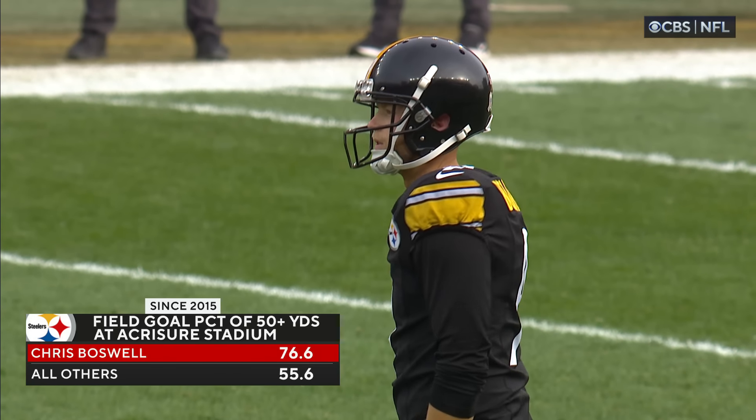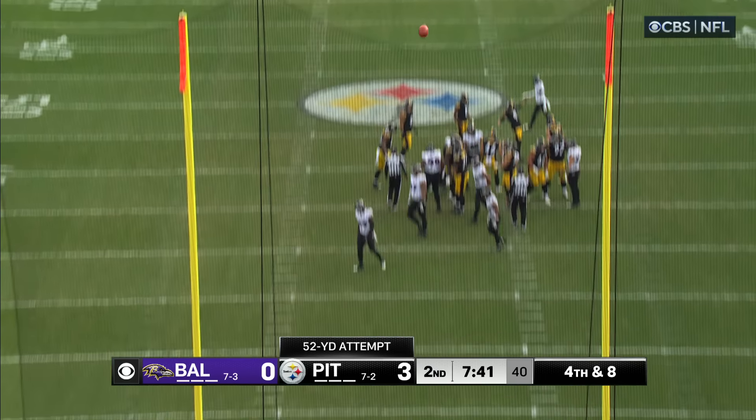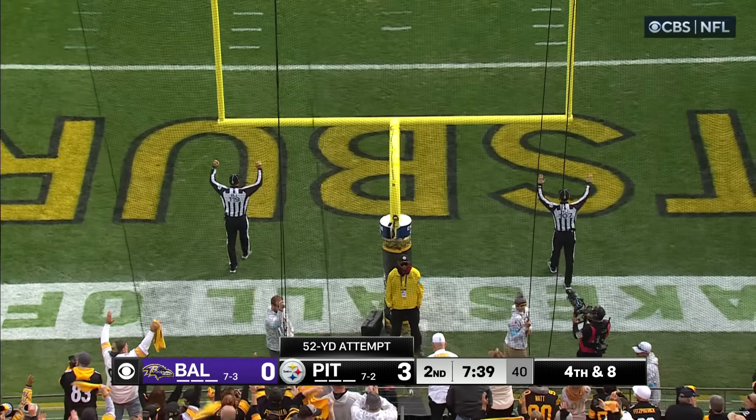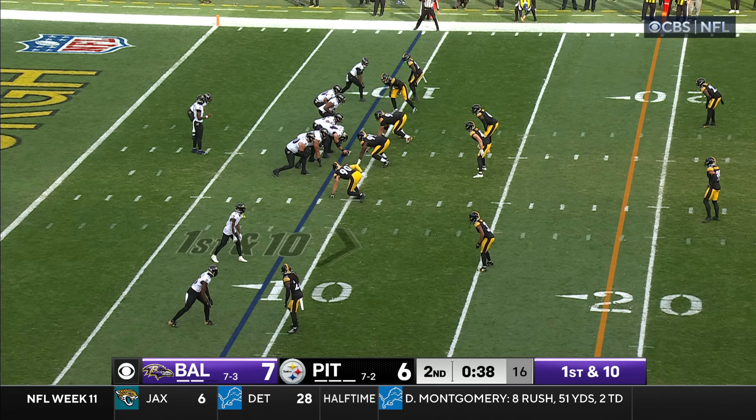Chris Boswell has been amazing here at home at Acrisure Stadium. Other kickers have struggled, Boswell does not. That is dead, solid, perfect. They break off excellent chunks of yardage.